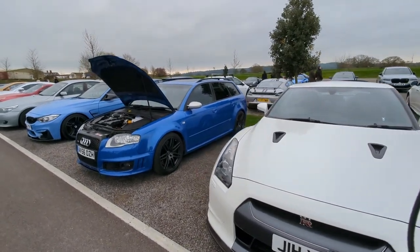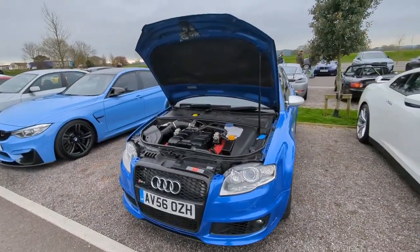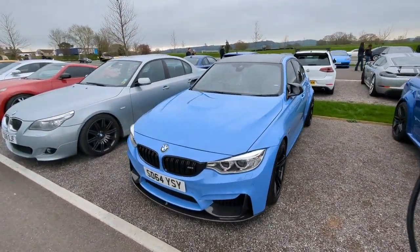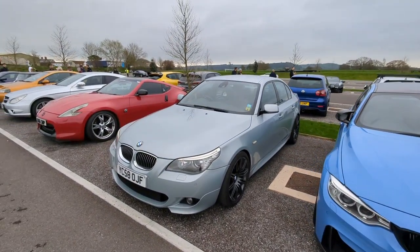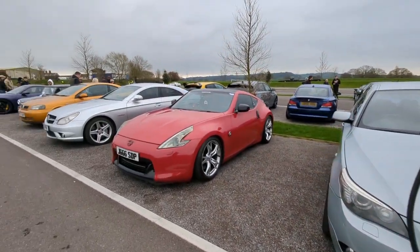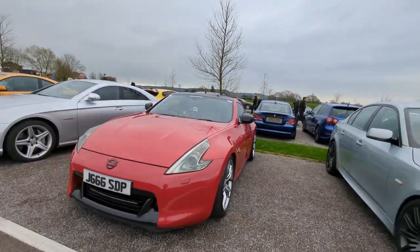GTR, the RS4 in a nice shade of baby blue. 5 Series - I do like that shade. 370Z - this is quite a regular here, we've seen it quite a few times. Looks lovely in red.